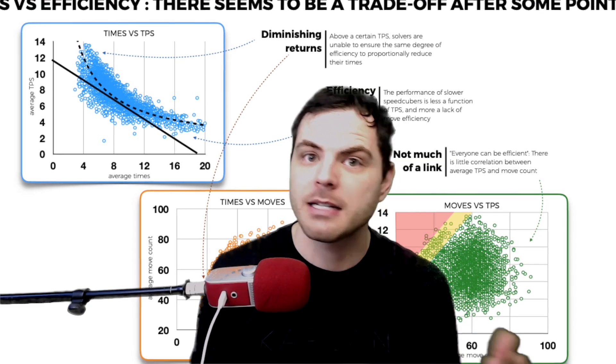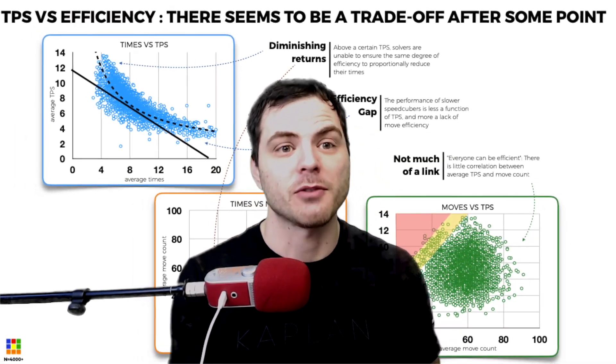Going over some of this data, it covers TPS and move count, which is always a big debatable topic — what's better, TPS or efficiency? I personally really like to be efficient. The data goes through TPS versus average moves and shows a change in move count. Specifically, above a certain TPS, solvers are unable to ensure the same degree of efficiency to proportionally reduce their times. So there is a tradeoff: if you want to be a super fast solver, it's not just about how efficient you can be — there is a tradeoff with doing higher TPS, even if you're less efficient.